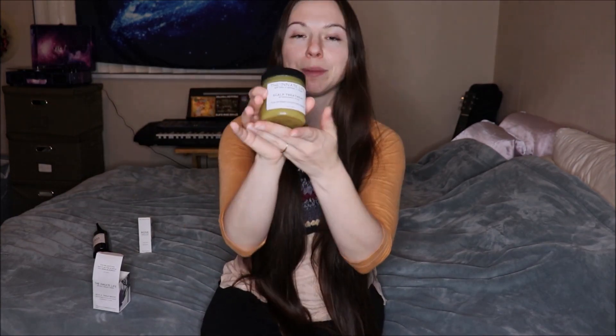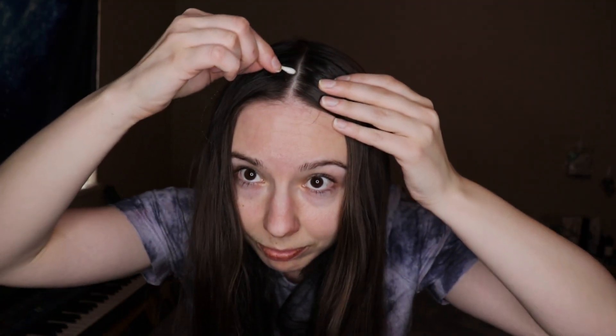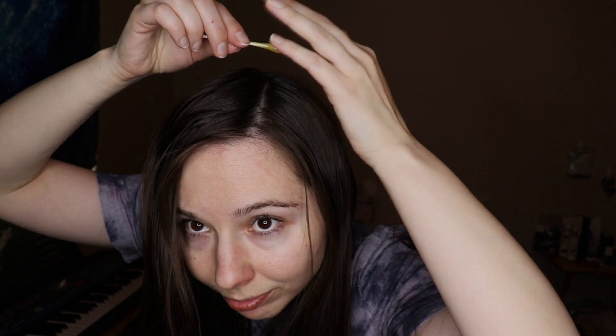To do a scalp treatment, I like to put this on my scalp before I shower. I first part my hair down the middle and using a small pea-size amount, I massage it into my scalp, then I section my scalp on the side, doing a couple sections with a couple pea-size amounts throughout. Leave it in for about an hour, then shampoo out as usual. Because I use so little, I only shampoo once, though some people prefer to shampoo twice.